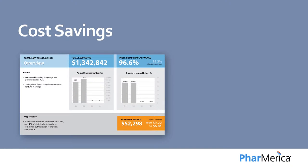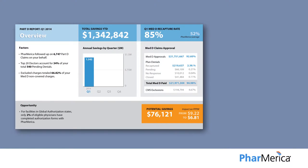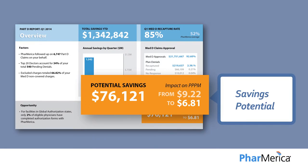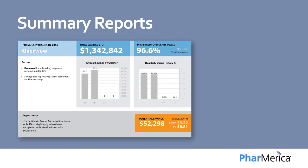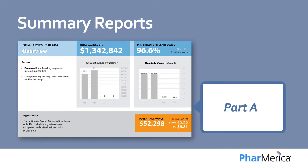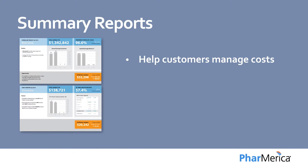Phamerica also delivers quarterly cost containment reports that allow you to easily compare and summarize cost savings on a quarterly basis. We guide customers through medication expenditures and provide insights to key cost drivers, along with actionable recommendations. In quarterly cost containment summary reports, we provide Medicare Part A spending reports and Medicare Part D reports to help our customers manage costs and avoid non-covered costs.